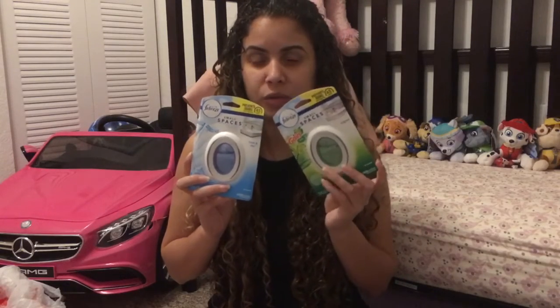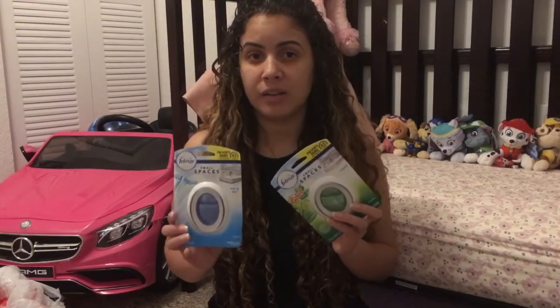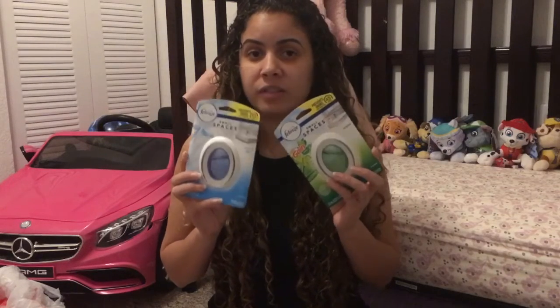I picked up the Febreze Small Space — we have a digital coupon, it's buy two save three dollars, so it's like a buy one get one free. Keep in mind we usually see that Febreze coupon, however this time around it is only for the Small Space. That coupon specifically says it's only for the Small Space, so don't try to grab the spray or the oil because it is only for the Small Space.